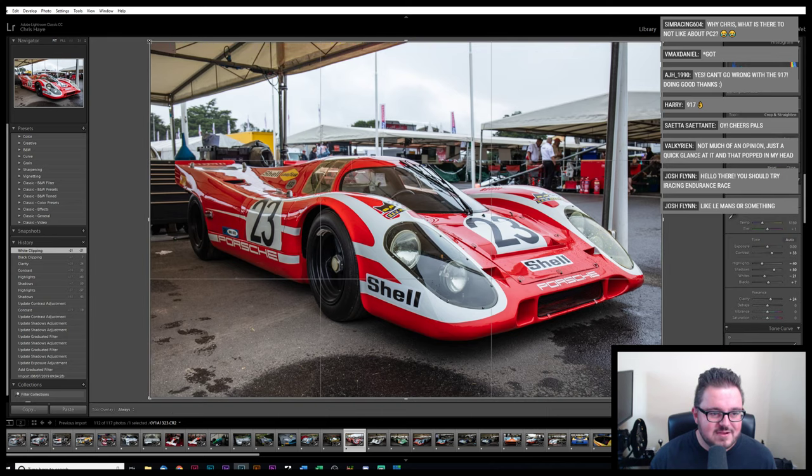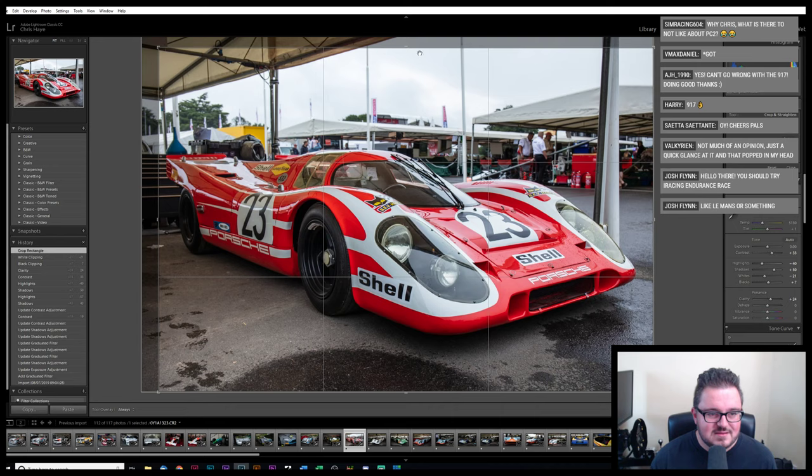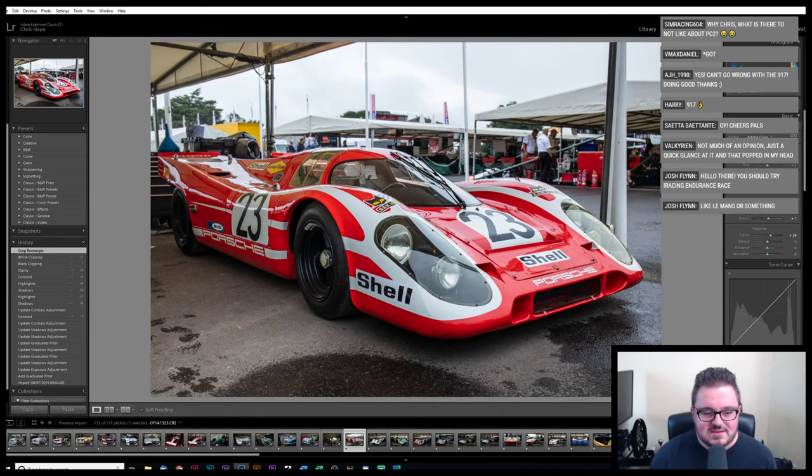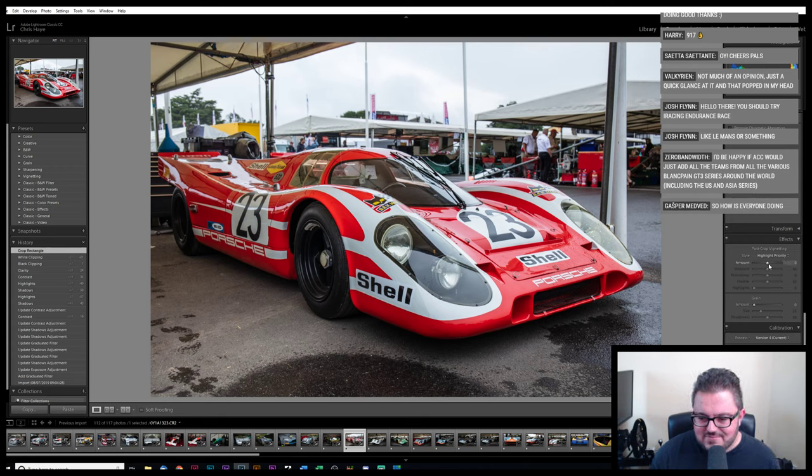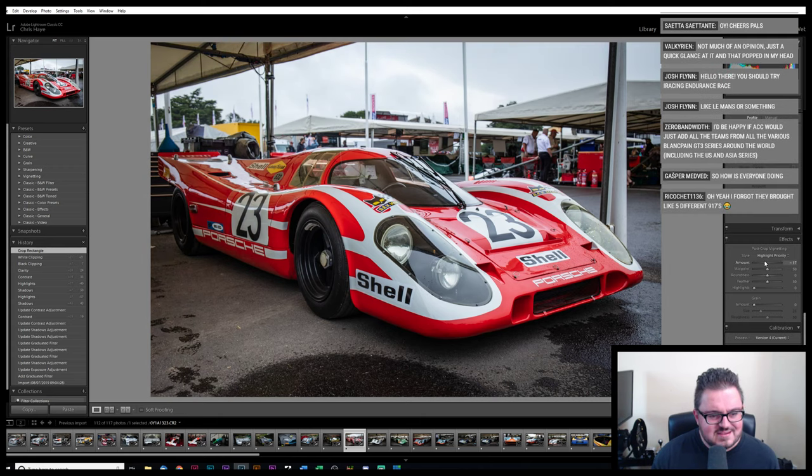Let's just tighten up that crop at the back — we don't need quite so much of the toolboxes. I haven't cropped any of these for Instagram squareness yet — that's something I probably should have thought about, but there you go.